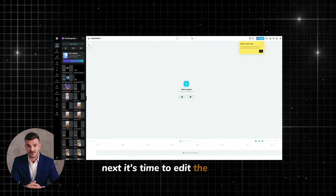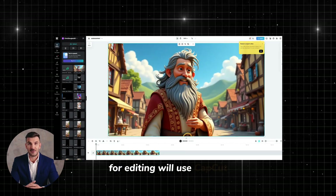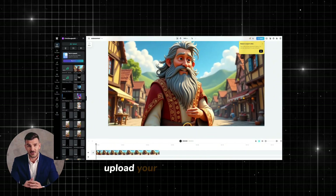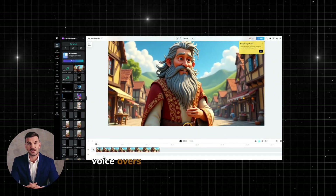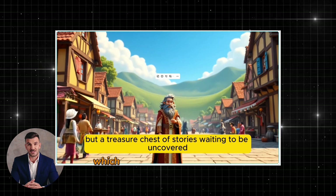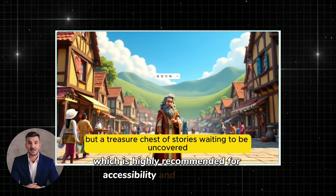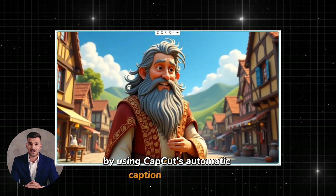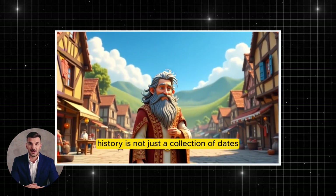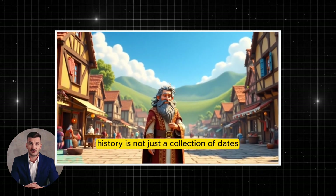Next, it's time to edit the video. For editing, we'll use CapCut, a free and simple-to-use video editor. Upload your animated videos, voiceovers, and background music into CapCut. You can also add captions, which is highly recommended for accessibility and engagement, by using CapCut's automatic caption generator. After editing the video and ensuring everything flows well together, export the final version.